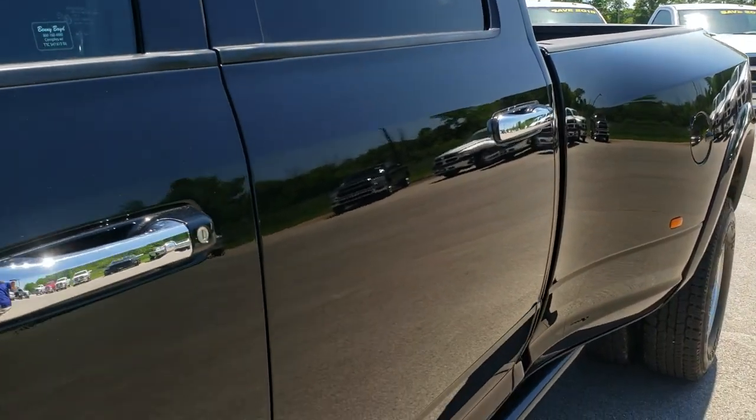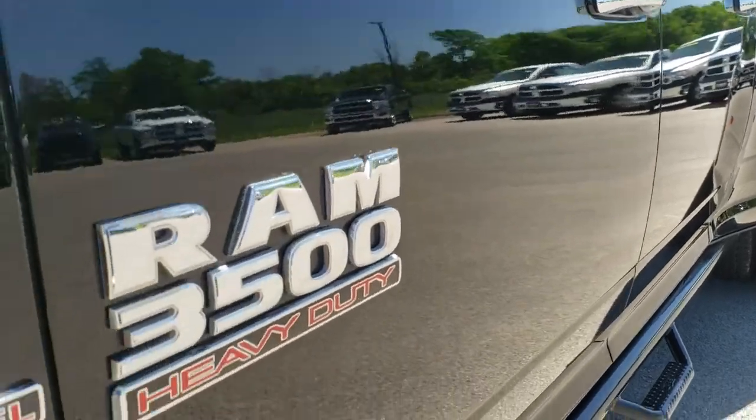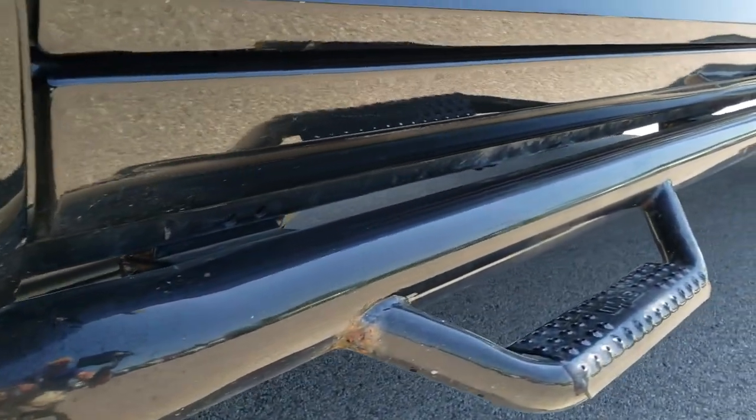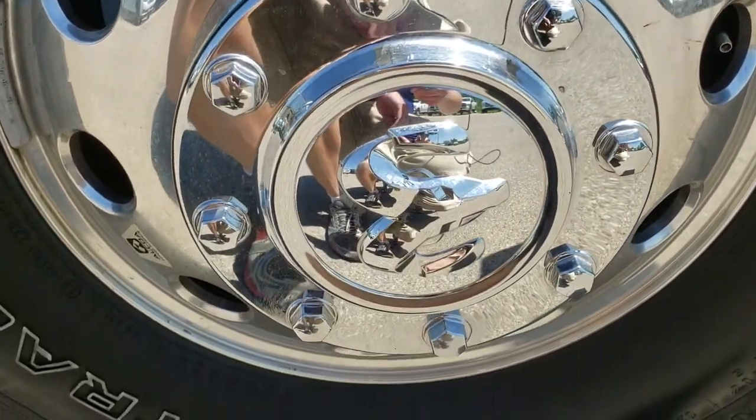We shoot all of our videos in 1080p, so if you have HD capabilities on your computer, tablet, or smartphone device, turn them on right now because it is like you're right here looking at the truck with me — and definitely your best way to check out the truck before you see it in person.